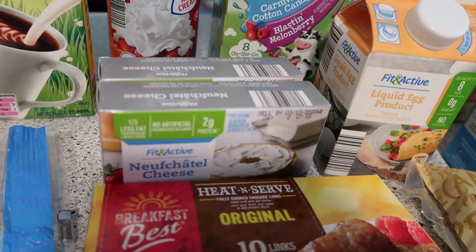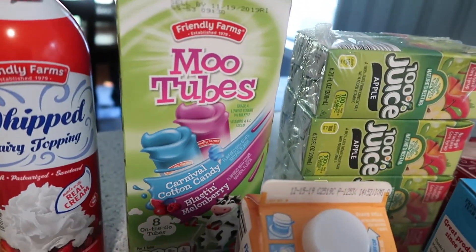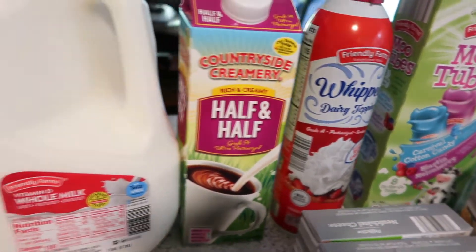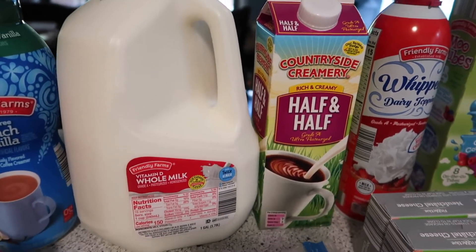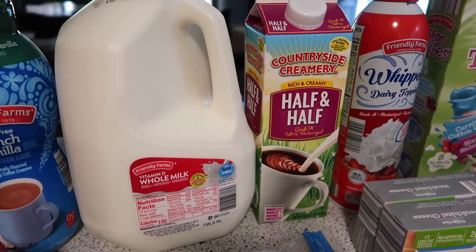Two boxes of cream cheese and Moo Tubes, again for the little grandsons. Some whipped topping, half and half, and a gallon of whole milk — also for the grandsons. We drink almond milk ourselves, but I like to have whole milk for when they're over.